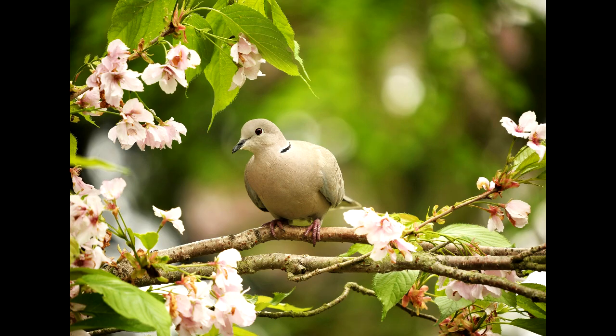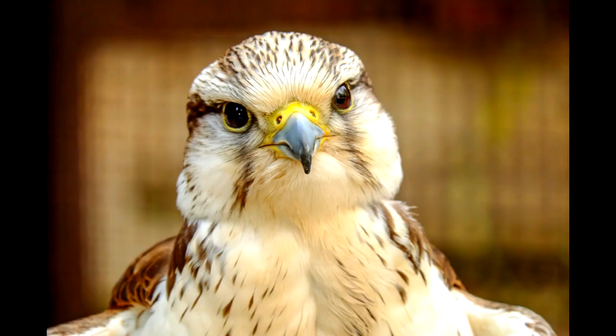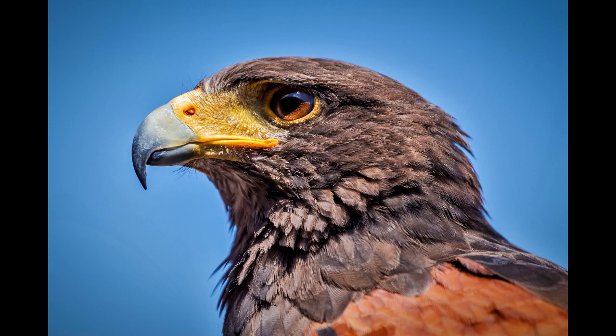Speaking of the retina, there's a lot to be said about the bird retina. Falcons have more visual cells in their retina than you do — way more visual cells. It's hard to describe how much better a hawk can see than you, but this might help.